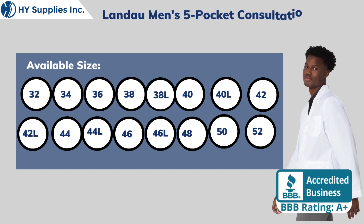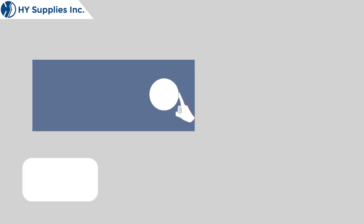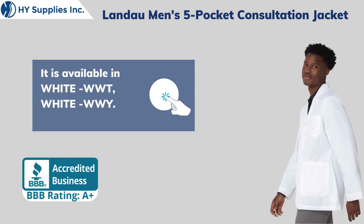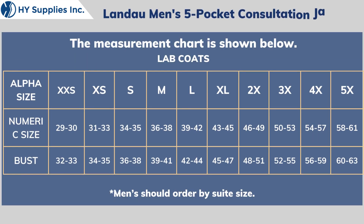It is available in White WWT and White WWI. The measurement chart is shown below.